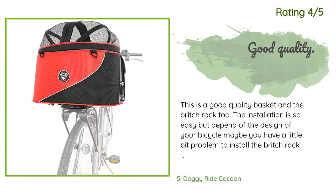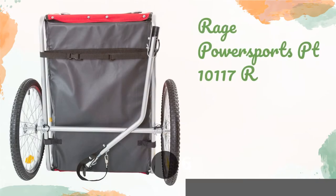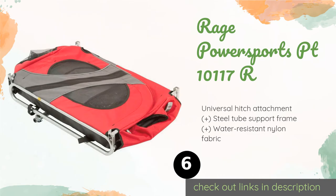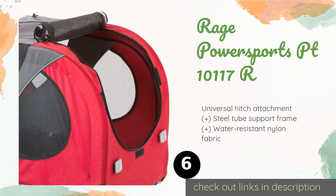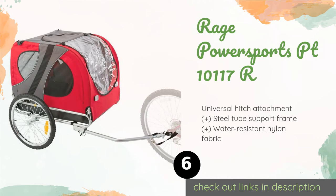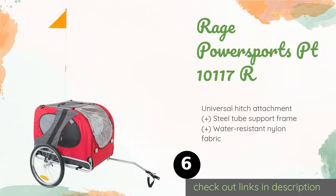Number six is the Rage Power Sports PT-10117R. The Rage Power Sports PT-10117R has mesh screens on its front and rear doors and sides to allow a lot of airflow. Rugged 20-inch pneumatic tires make it well suited to a variety of terrain, from sidewalks to dirt trails. This product is available on Amazon for $140.